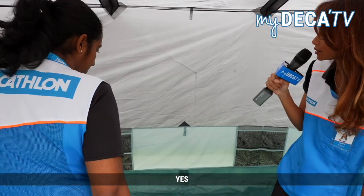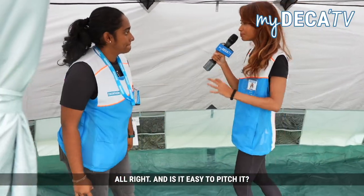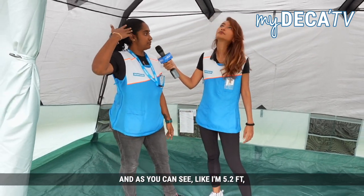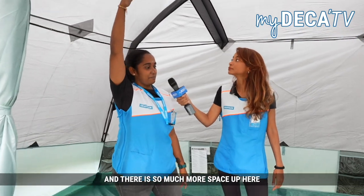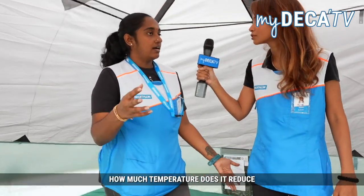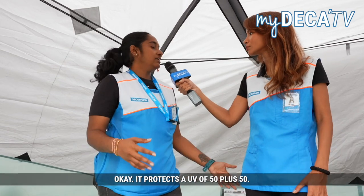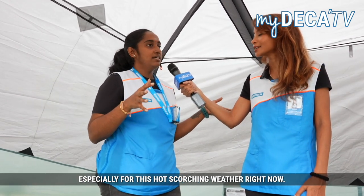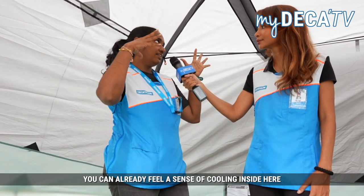So you mentioned it's suitable for families, and is it easy to pitch? We need a maximum of two people to pitch up this tent. I'm five feet two and there is so much more space up here — very convenient. Tell me more about the cooling effect — how much temperature does it reduce compared to outside? It protects with UV50+, which is very good against the outside sun, especially in this hot scorching weather. It has fresh technology which reduces the warmth, and you can already feel a sense of cooling inside compared to outside.